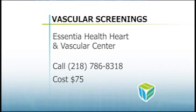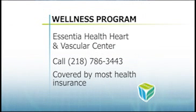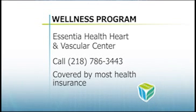Screenings are offered in Duluth and at various Essentia Health clinics throughout the region. For more information on locations and dates, call 218-786-8318. Also, the Heart and Vascular Center is offering a new wellness program which helps patients understand their individual risk factors for heart disease. The screenings include tests for cholesterol, blood pressure, and blood glucose levels, along with a consultation with a cardiac nurse practitioner.